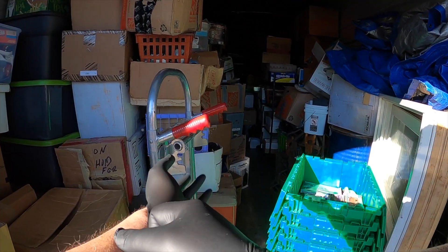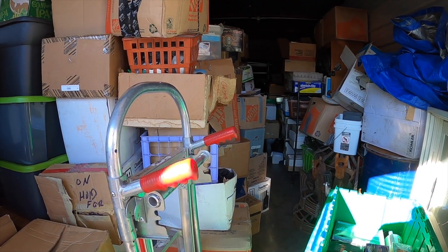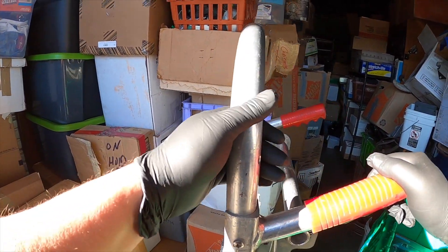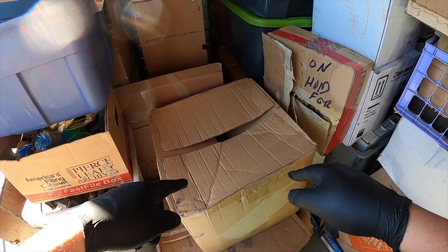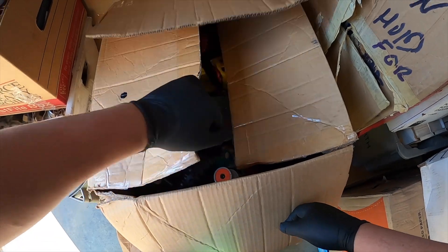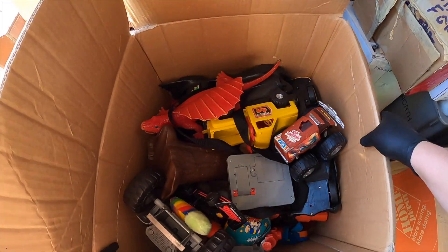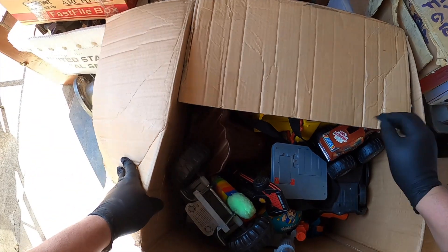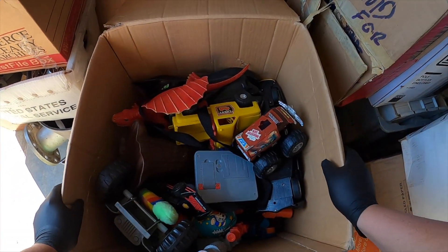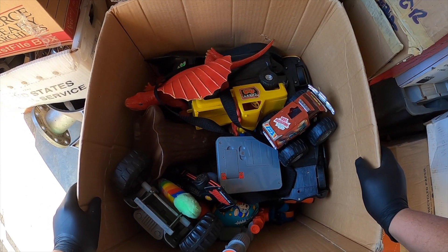I'm going to wear the GoPro today, let's give that a shot. I tried the other camera yesterday, it works alright, but I like to mix it up. Let's see what we got. Toys — that's good, toys is always good. However, they look kind of junky.